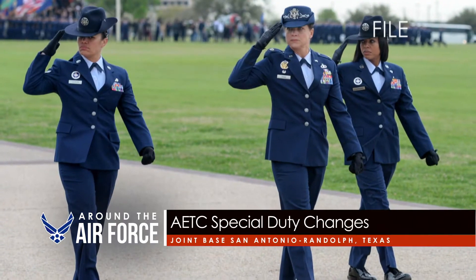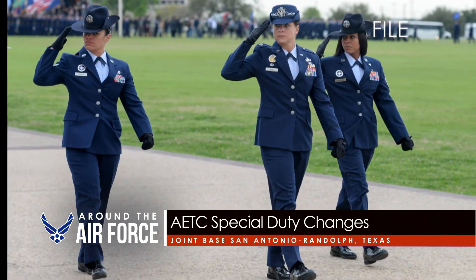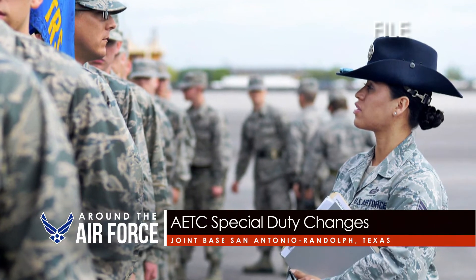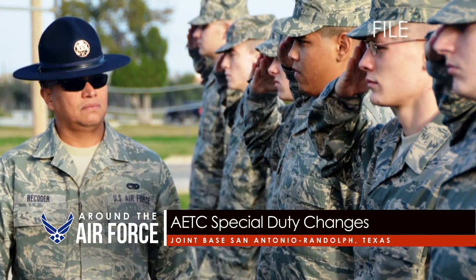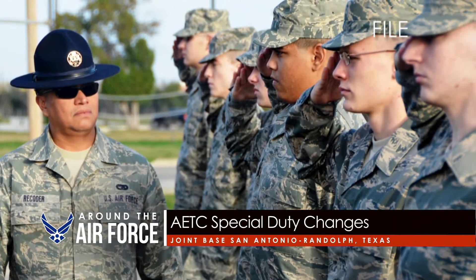Three substantial changes are coming to the Air Force's developmental special duty process, to include opening military training instructor opportunities to staff sergeants, reverting the technical training instructor process for three-level awarding schoolhouses back to equal plus, and lowering the physical training score for all DSD and TT1 positions to 75 points.